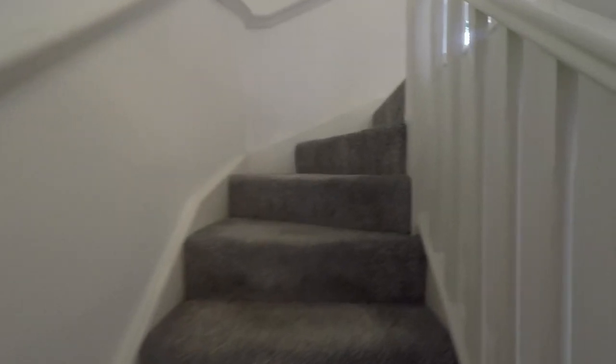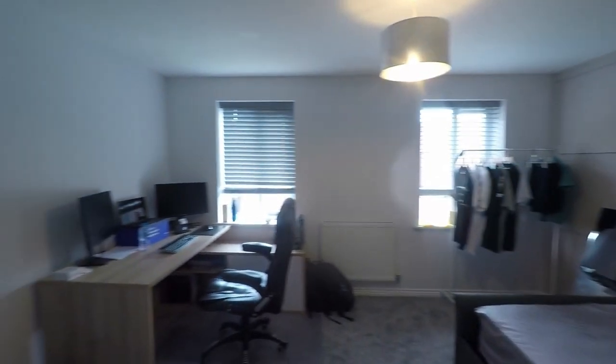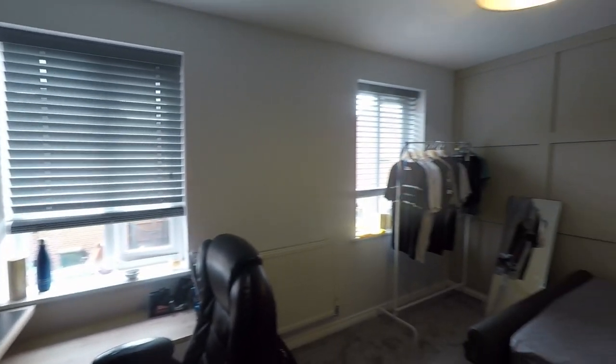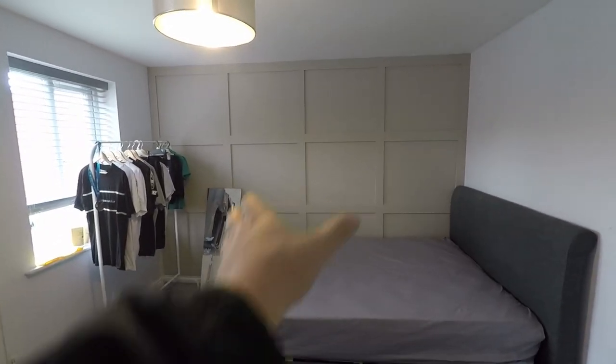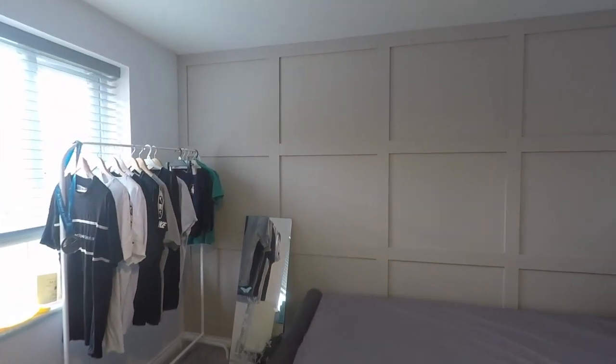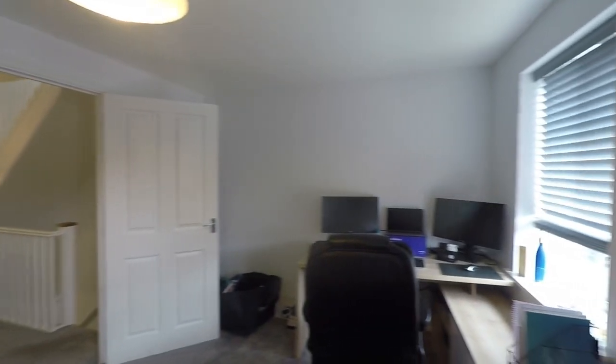We'll make our way up onto the first floor. Up here you have two double bedrooms and the family bathroom. The vendor has put new carpets down throughout and it's smooth plastered in here as well. This is bedroom number two — it's a fantastic double bedroom. You could easily get a king-size bed in here, and there's a lovely feature wall at the back. You've got plenty of space to fit bedroom furniture like wardrobes and chest of drawers — for a second room, I've seen master bedrooms smaller than this.